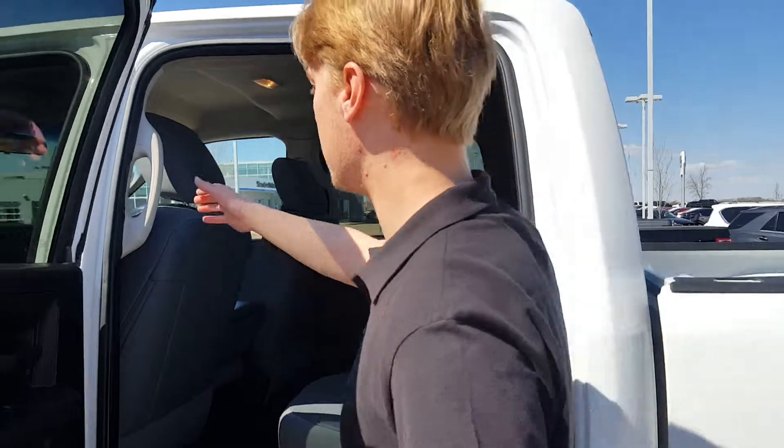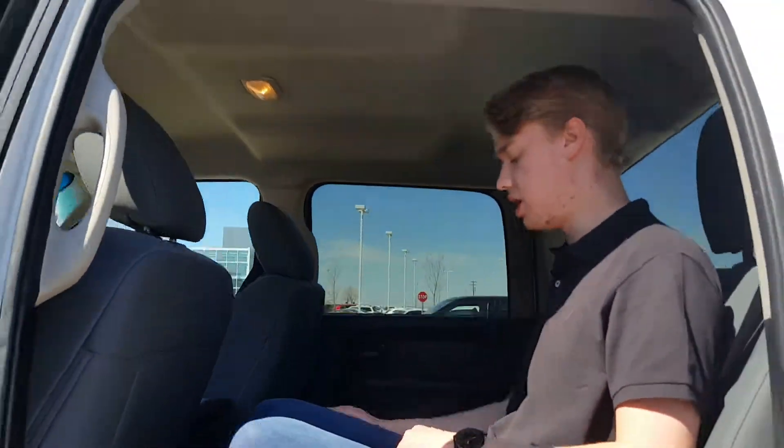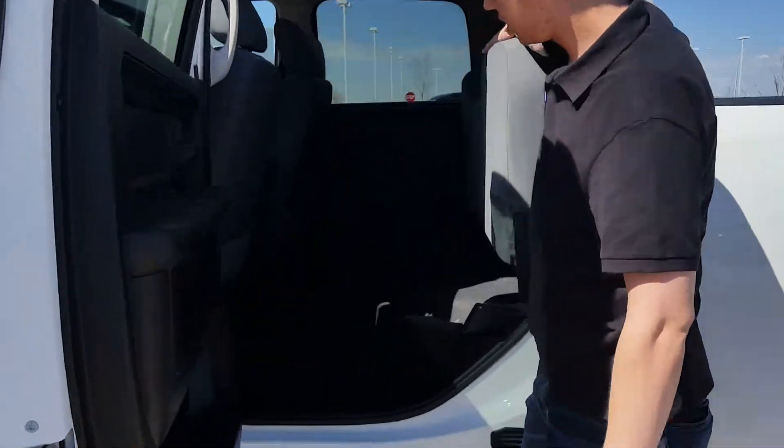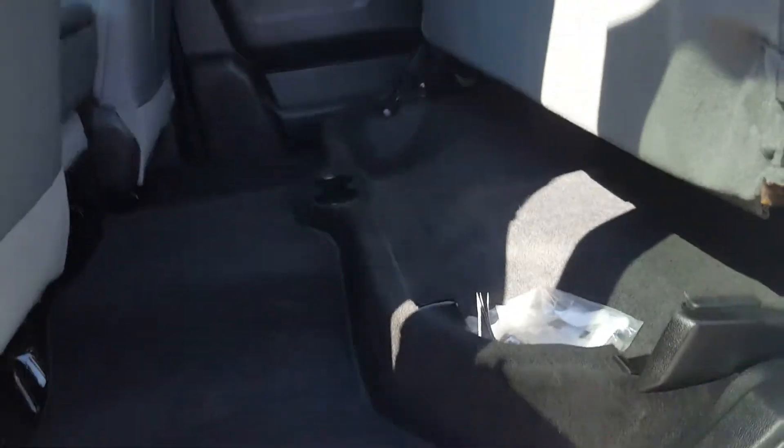You've got tons of cargo space in the back here. I'm 6'1" and there's tons of space in here as well. Under the seat you're going to get some more cargo space, which is nice. So if you need to store anything like a hitch, you've got space for that as well.